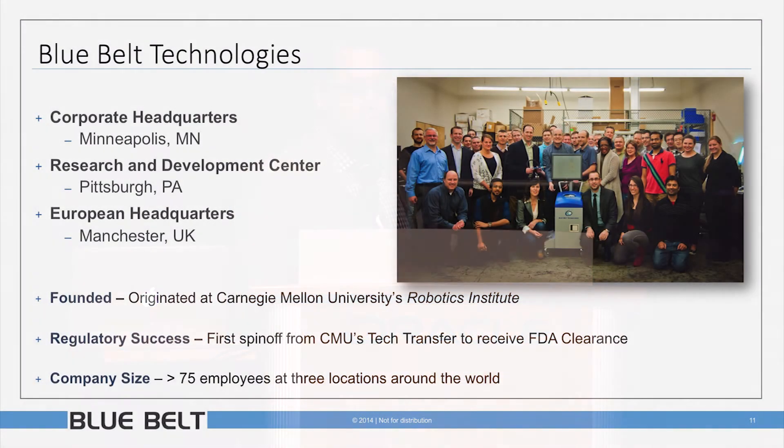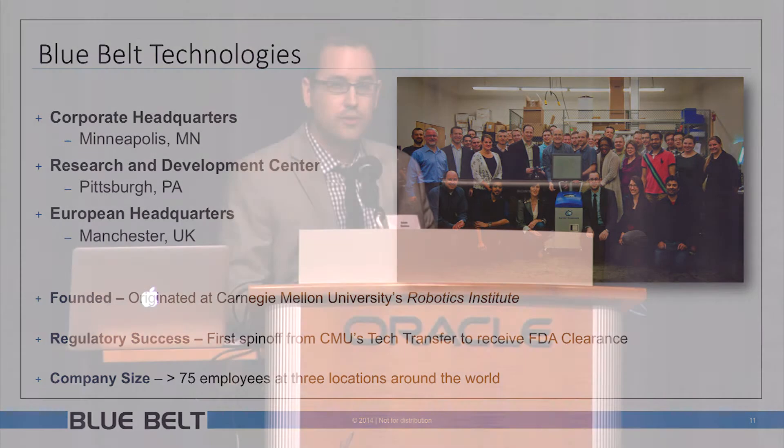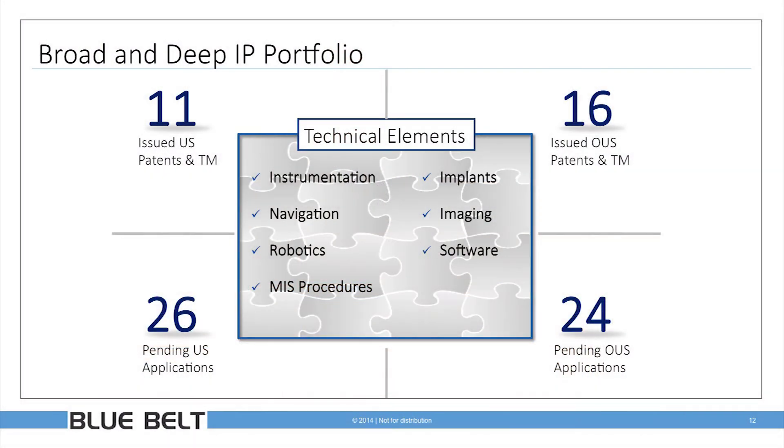The company behind this technology is Blue Belt. We're based in Minneapolis, with a robust R&D team just down the road from Carnegie Mellon. The technology came out of the Robotics Institute in the 2000s, and we're the first spinoff from CMU's tech transfer to receive FDA clearance, which we received in December 2012. Since then we've launched our own proprietary implant, providing a razor/razor-blade business model. There are 75 employees supporting the company worldwide, ramping to 96 by end of year, and we have a broad and deep intellectual property portfolio.